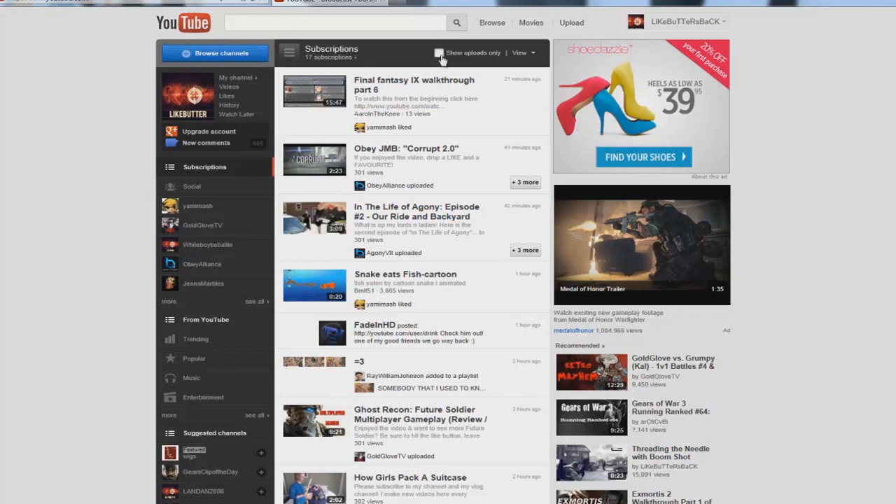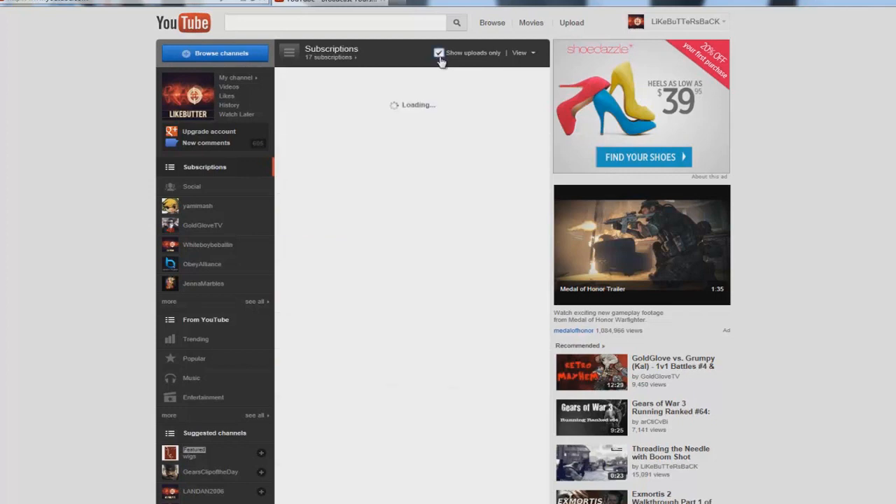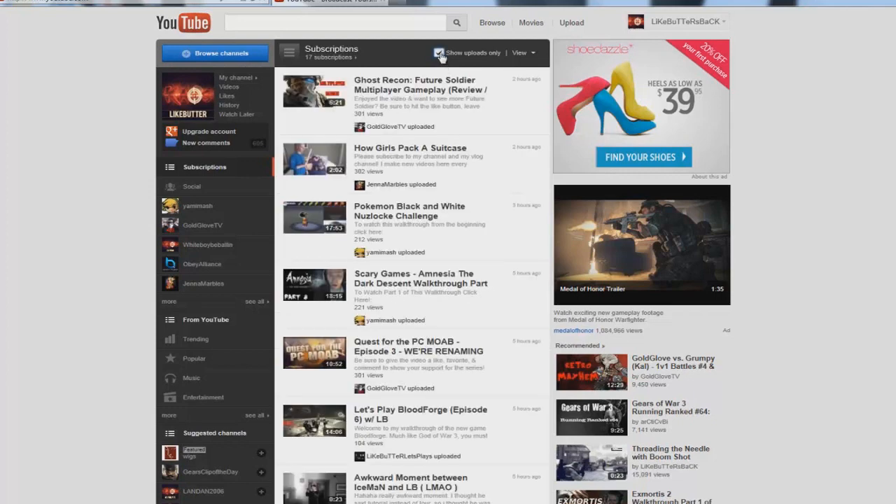So what you want to do is check this little box here that says 'Show uploads only' — in the UK they call it a tick, so tick that box. Make sure you check this every time you get on your home page. What this will do is delete all that other stuff like the likes and when someone you're subscribed to writes a comment.